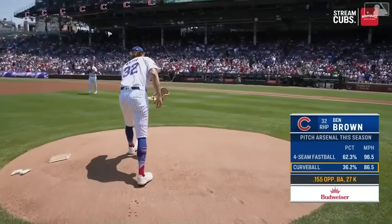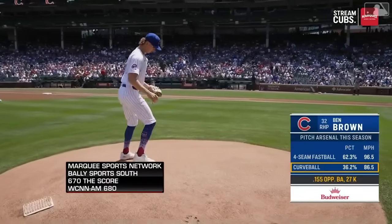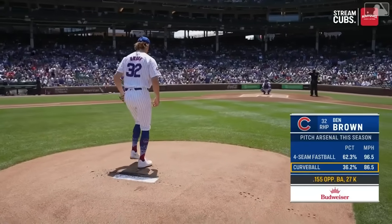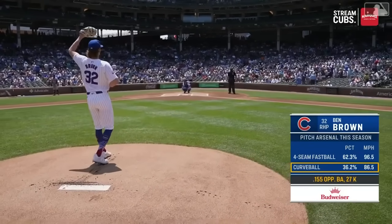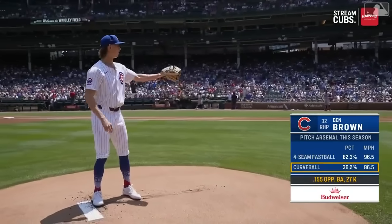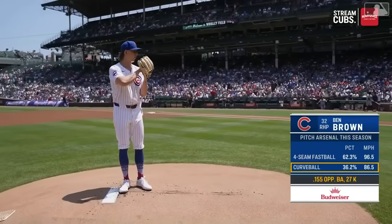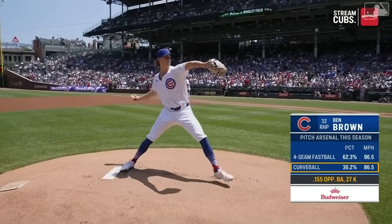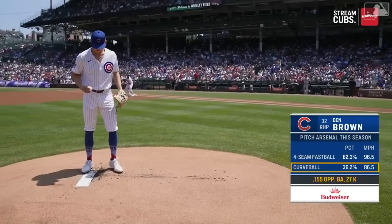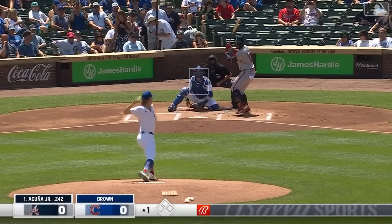Ben Brown on his way to the hill. Ben Brown features a fastball that averages just under 97 miles per hour — he'll touch 99. He throws a curveball a lot, 36 percent of the time, and it's a hard 86 miles per hour, a good bit faster than the average Major League curveball. On that hook, opposing batters are hitting just .155, and he's recorded 27 strikeouts.